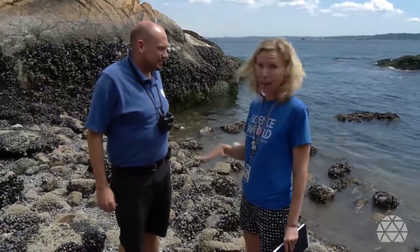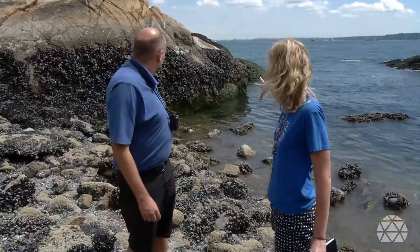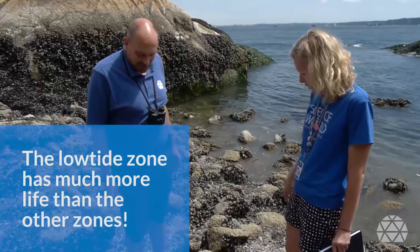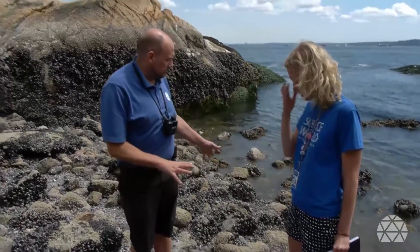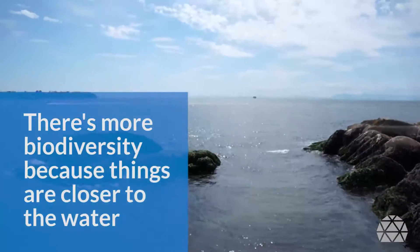As we get to this low tide zone, I noticed there's a lot more life — so many more mussels and green seaweed here. Look at these rocks, they're covered in stuff. It's a lot thicker, there's more diversity because things here can survive closer to the water.